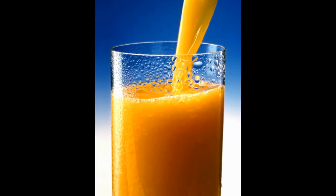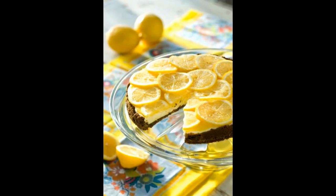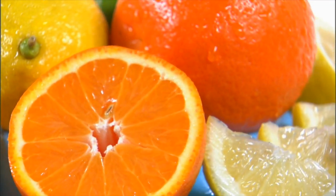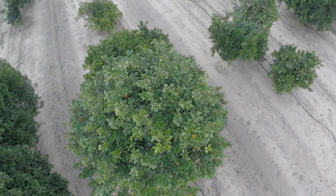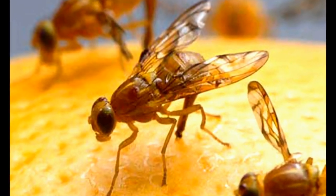Your morning glass of orange juice, the refreshing bite of grapefruit in your salad, a cool sweet tart citrus dessert. These foods and others may be at risk, but we can all work together to help protect Texas crops from the invasive Mexican fruit fly.